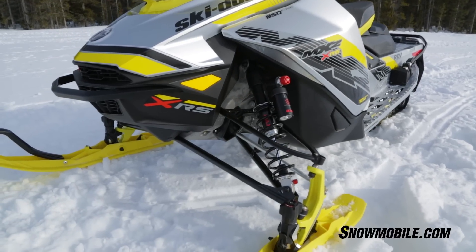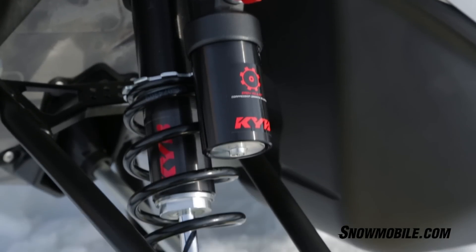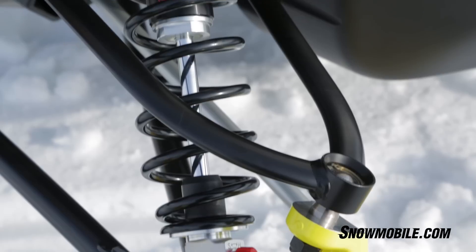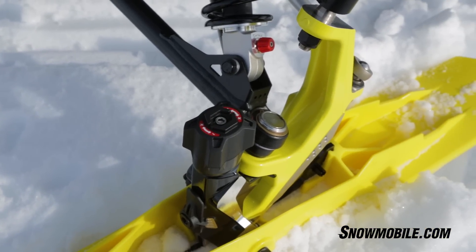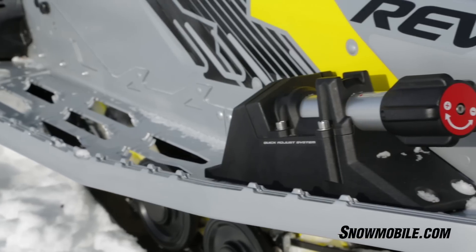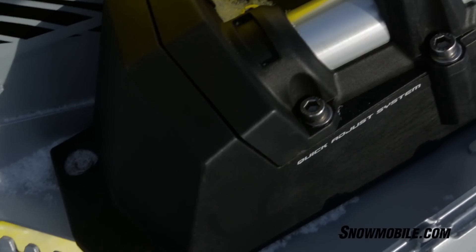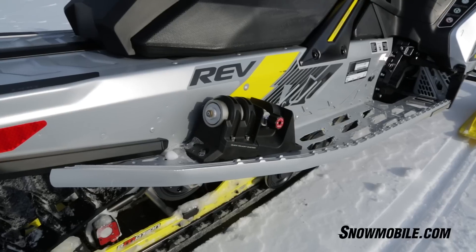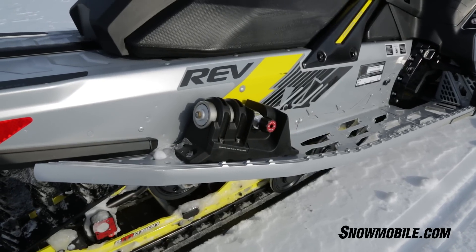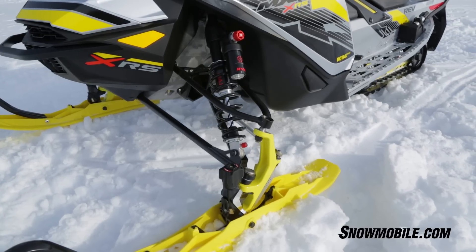In addition to that, you're getting KYB adjustable shocks and what we call the Dagger Ski — it's the adjustable runner on this particular set of skis — and you get the R-Motion rear suspension. We found that this sled is absolutely incredible for fine-tuning. The KYB shocks are readily adjustable, very easy. The Dagger Ski is very easy to adjust for handling control and grip in the corners.